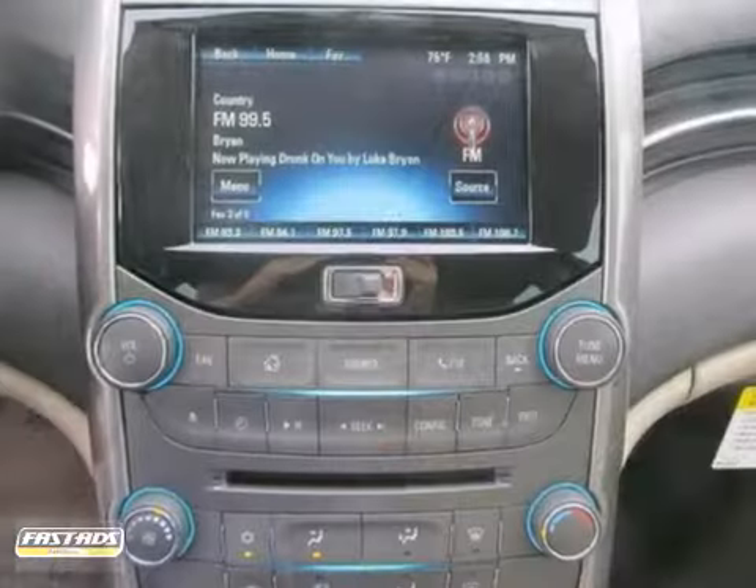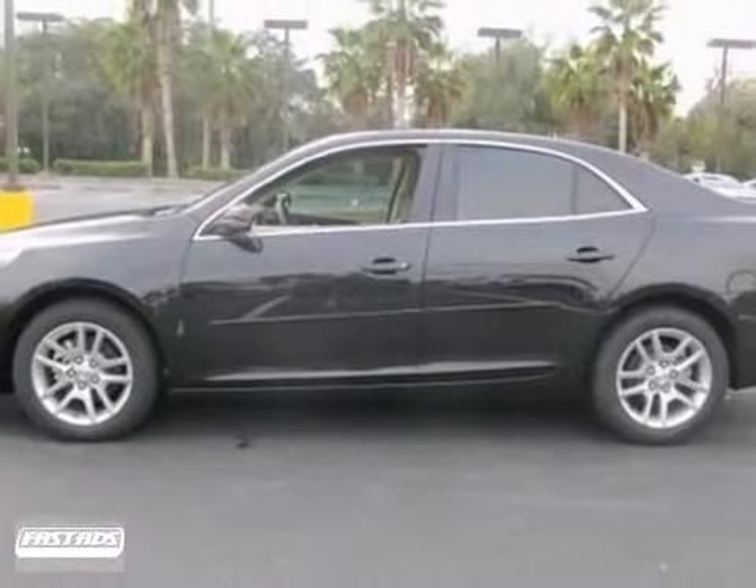And with wood grain interior trim and CD player, it won't be around long. Come on out and take it for a test drive today.